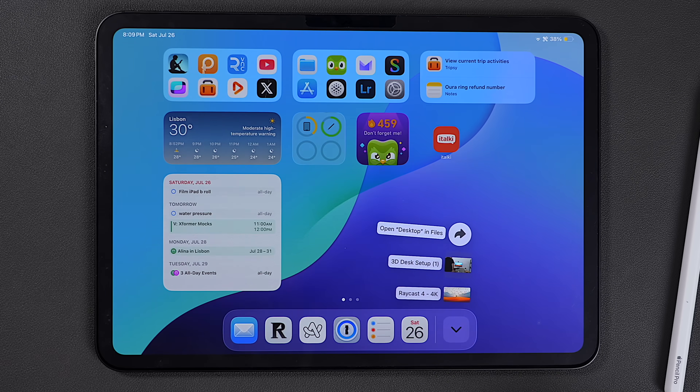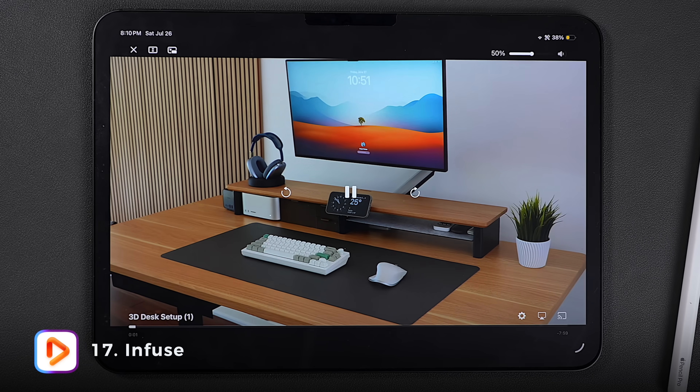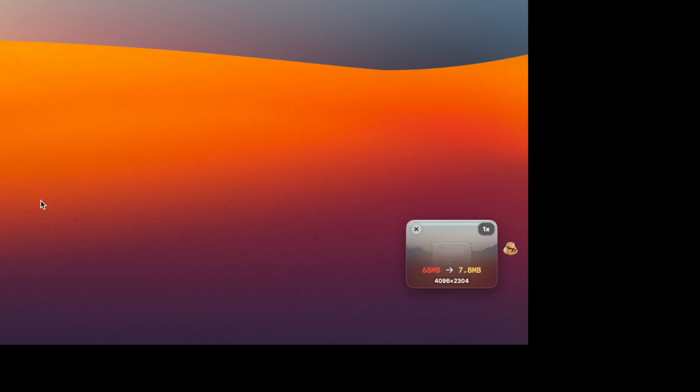And speaking of watching videos, instead of using the built-in player I use Infuse, which is better in every way — super customizable and can handle pretty much any format. And by the way, these video files take very little space thanks to an app called Clop that automatically compresses them the moment I drop them on my desktop. I went over that as well as 13 other Mac apps that I use every day in this video right here, so make sure to check that out.